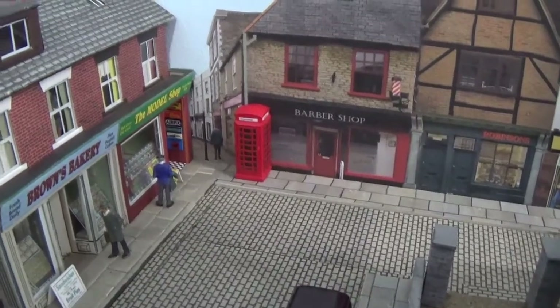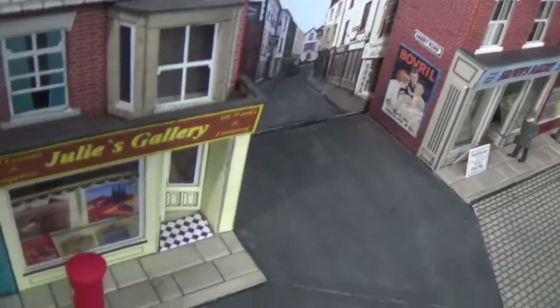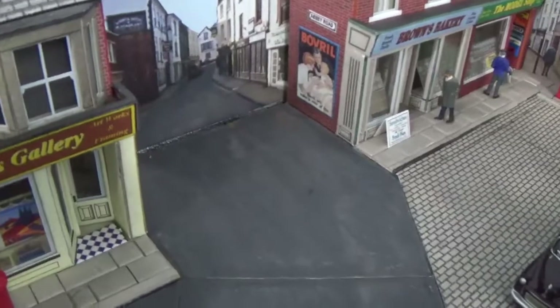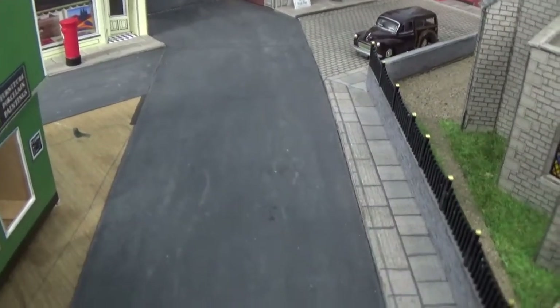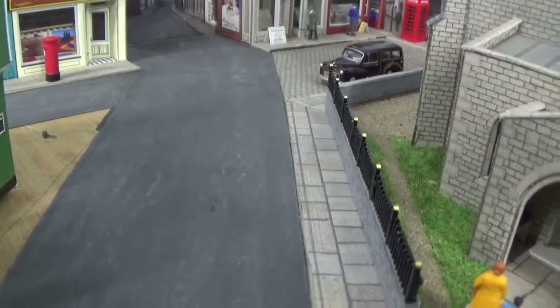The telephone box has gone in and we also have a post box down here. Some tarmac's gone in in the form of wet and dry paper — you can see the joins in it, but hopefully they won't look so obvious once we've got some markings on the road.